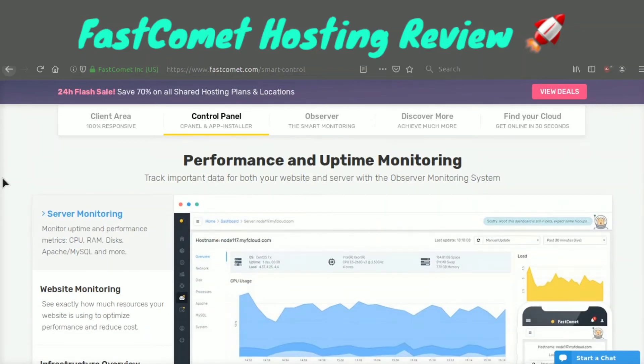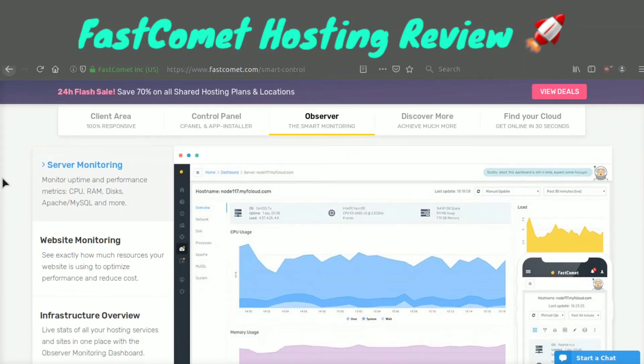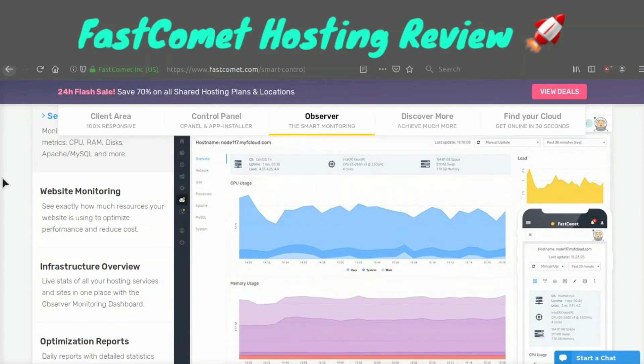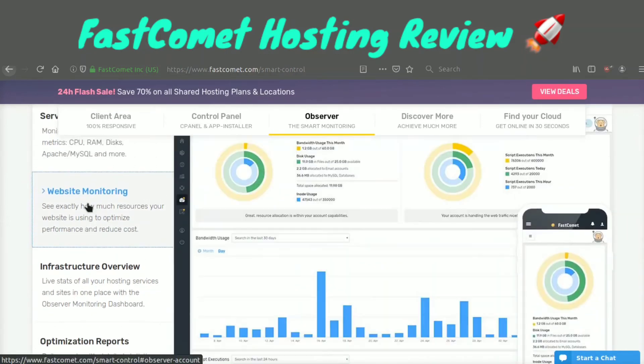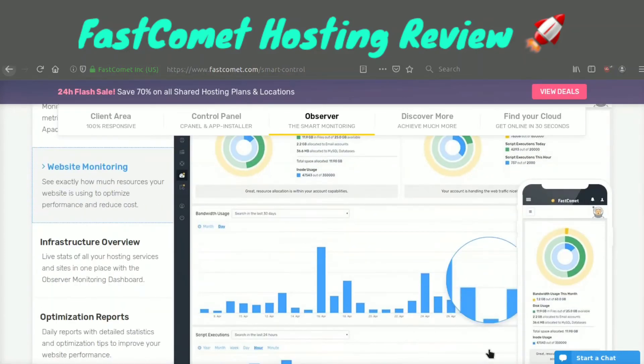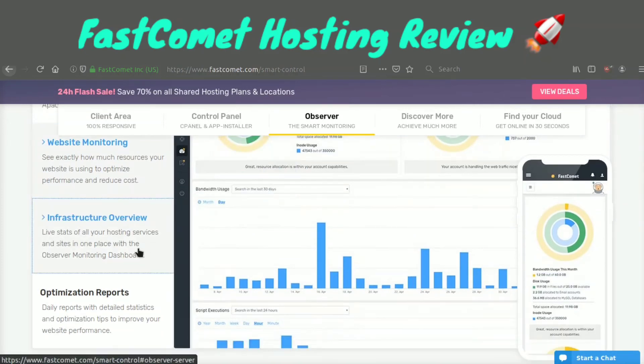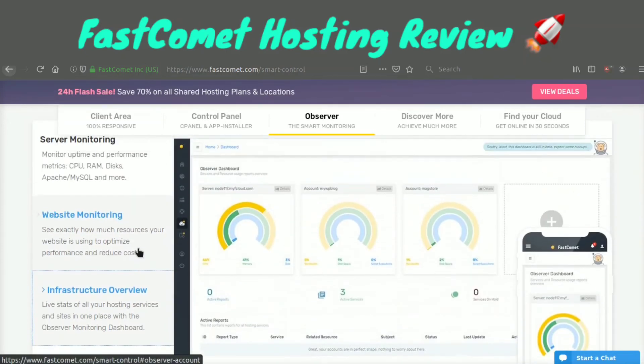On top of that, in this smart control panel you can also monitor your servers — you can see how much CPU you're using, how much RAM, how much disk the server has, how Apache and MySQL are performing, etc. You can also easily monitor your websites: the disk usage, bandwidth usage, how long scripts are taking to execute every hour, etc.